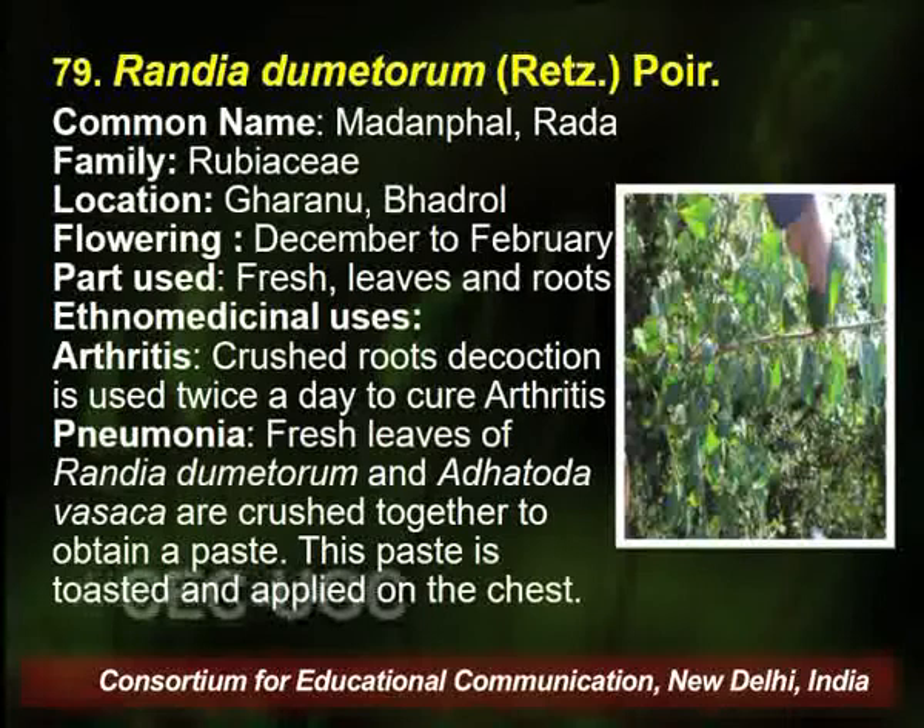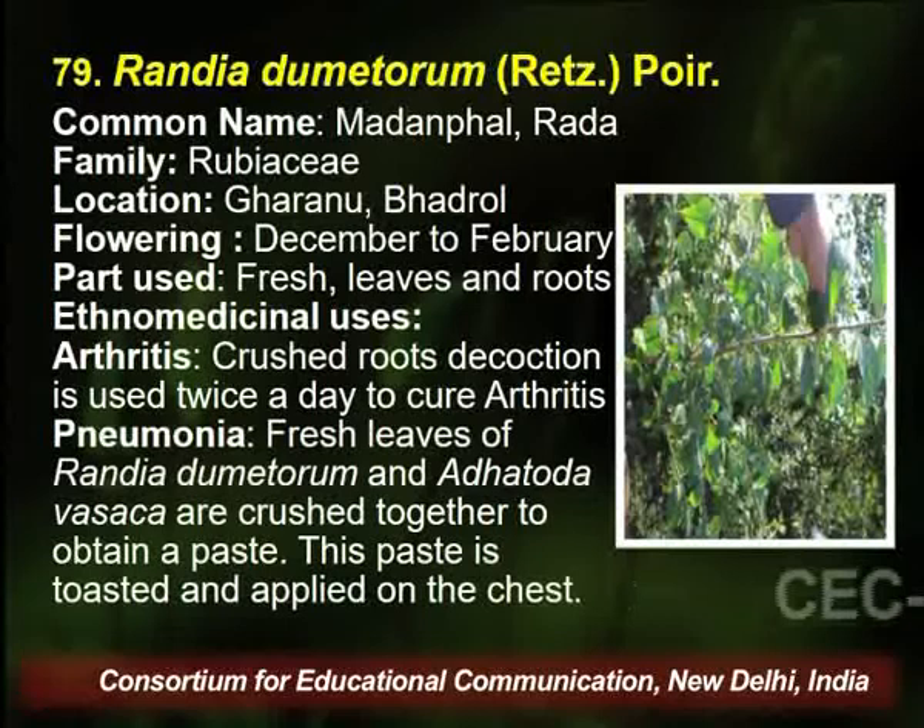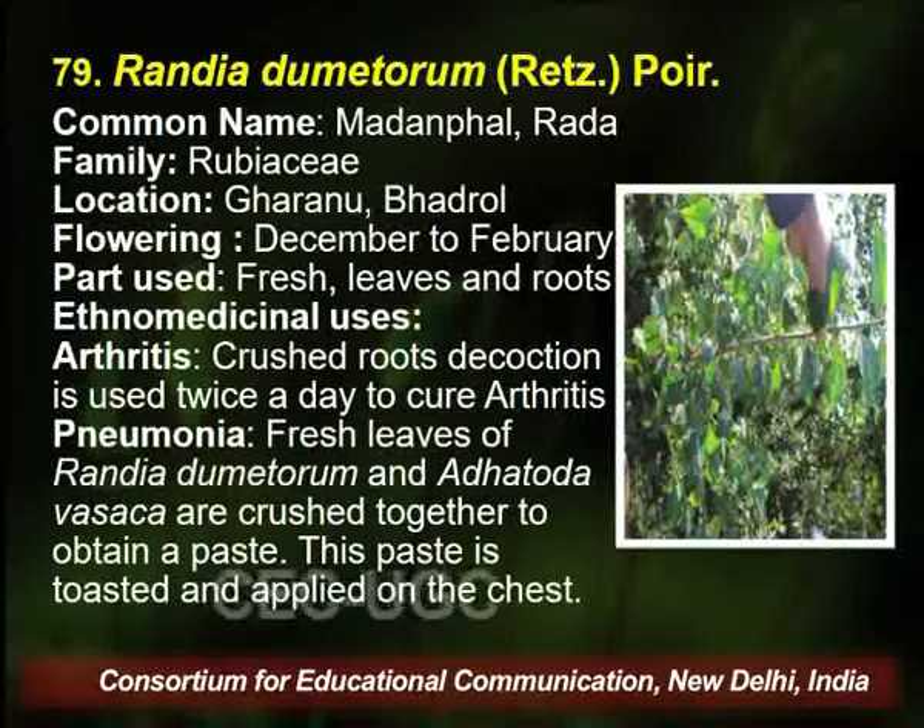Rubia cordifolia is also found in the same area. The flowering season is December to February, and fresh leaves and root are utilized by the traditional healer for arthritis and pneumonia.